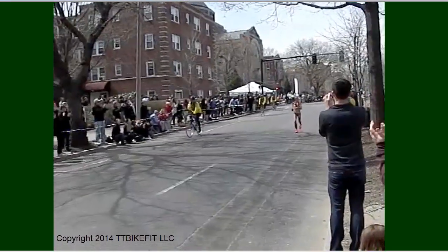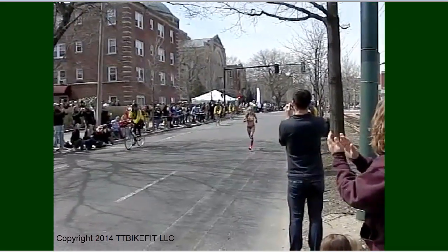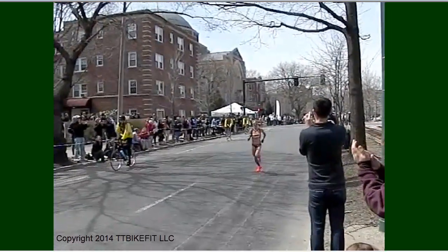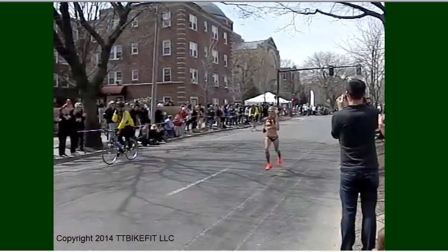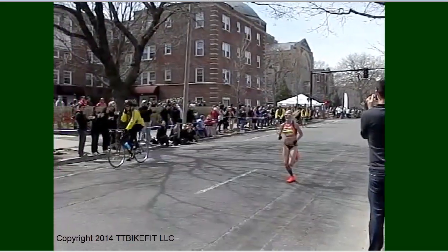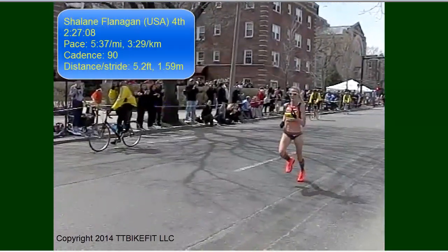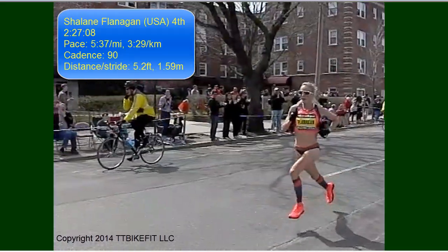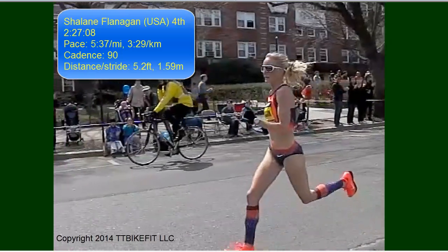Next and fourth, we have American Shalane Flanagan — Olympic bronze medalist, three-time Olympian — coming up the road, and we can see the same characteristics. In fact, she has a slower cadence than the others and is actually flying further with each stride. Just an incredibly athletic running style.